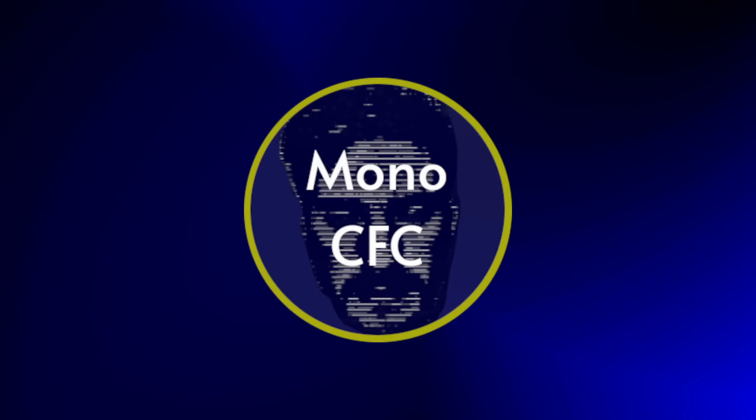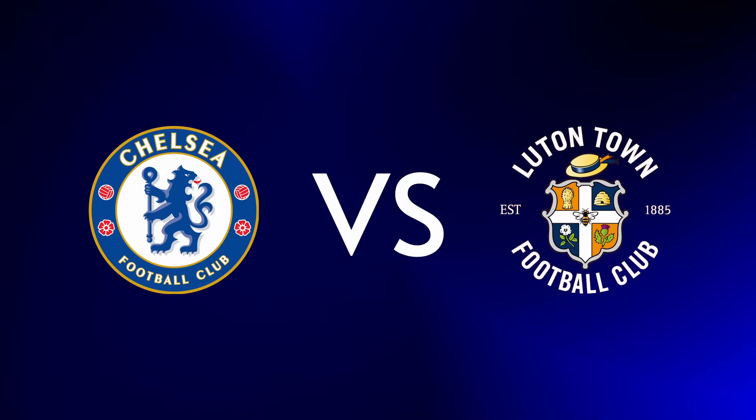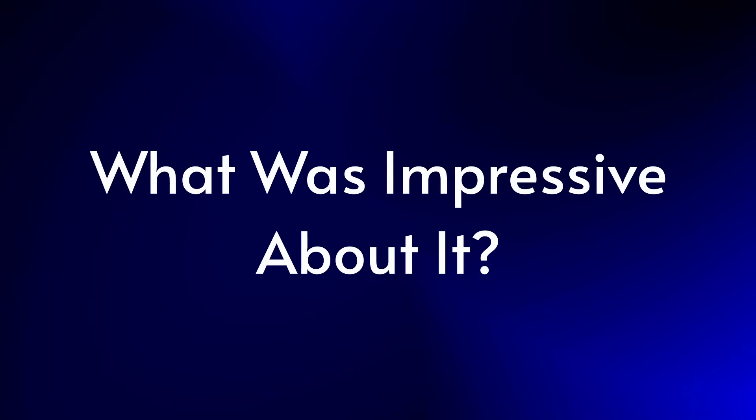Welcome back to the channel. I'm Mono from MonoCFC and this is my post-match tactical breakdown for Chelsea vs Luton Town. This was our third game of the Premier League season, Chelsea taking on newly promoted Luton Town at Stamford Bridge in a game that ended in an impressive 3-0 to the Chelsea Blues — but what was impressive about it? Let's dive in.